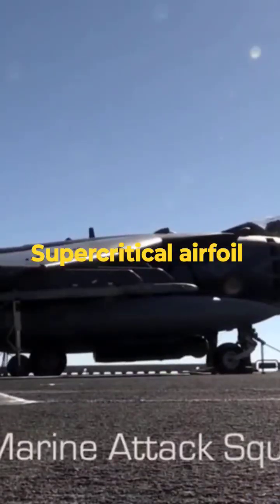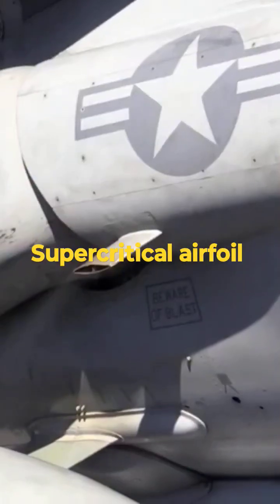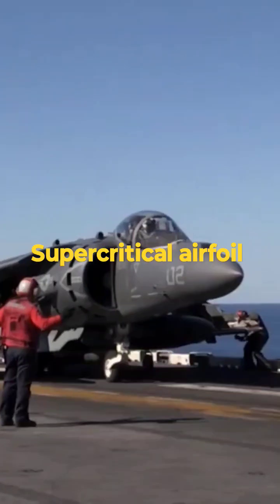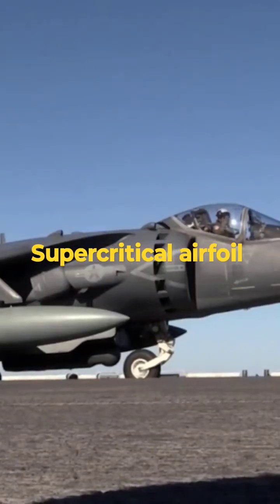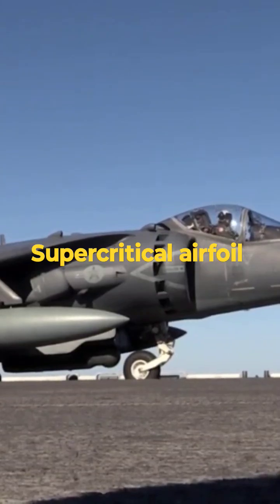The visualization of a supercritical airfoil represents a notable aspect of its aerodynamic design. The supercritical airfoil is an innovation in aircraft design that enhances performance, especially at transonic and subsonic speeds. It is characterized by its flattened upper surface and distinctive shape, which helps delay the onset of shockwaves and reduces drag.